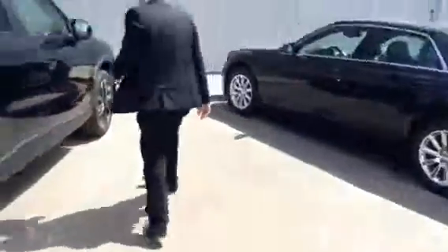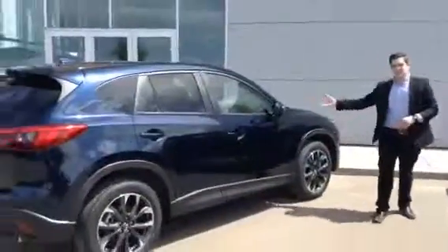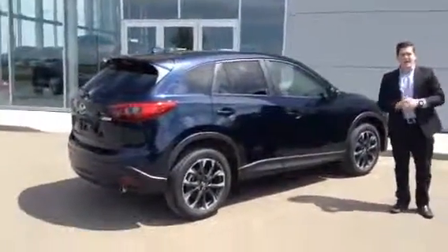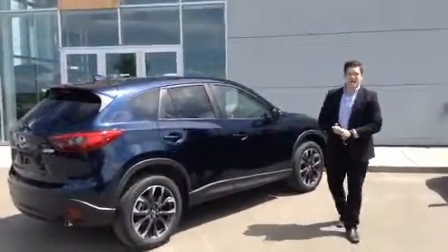I'll just show it to you all buttoned up here. So there you have it — the 2016 Mazda CX-5 GT Tech. Give me a couple seconds and I'll show you the CX-3.